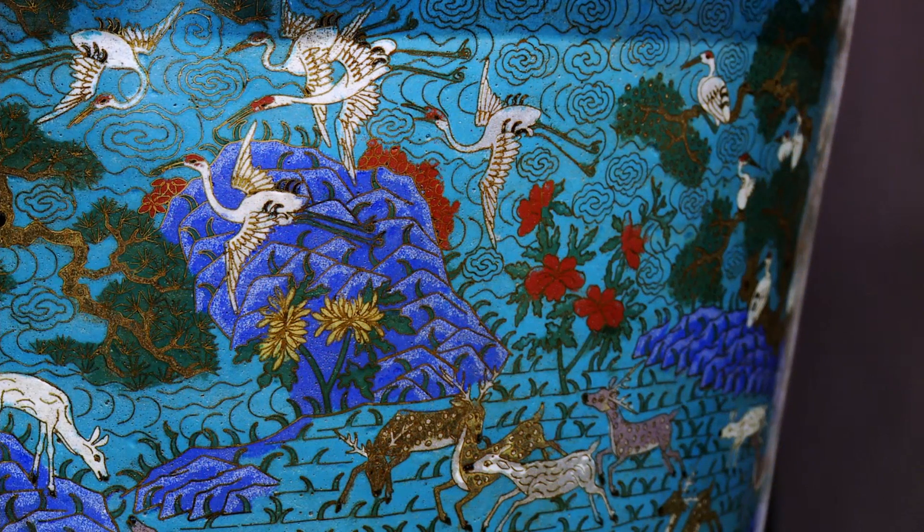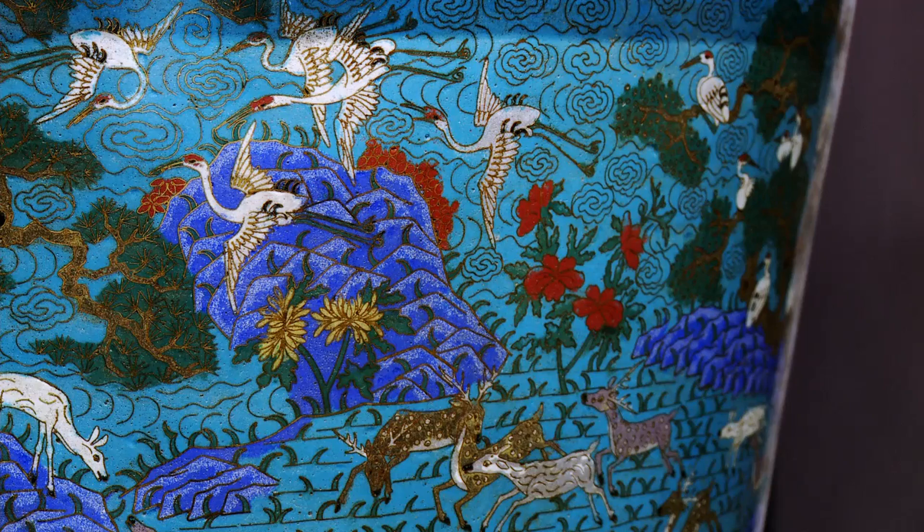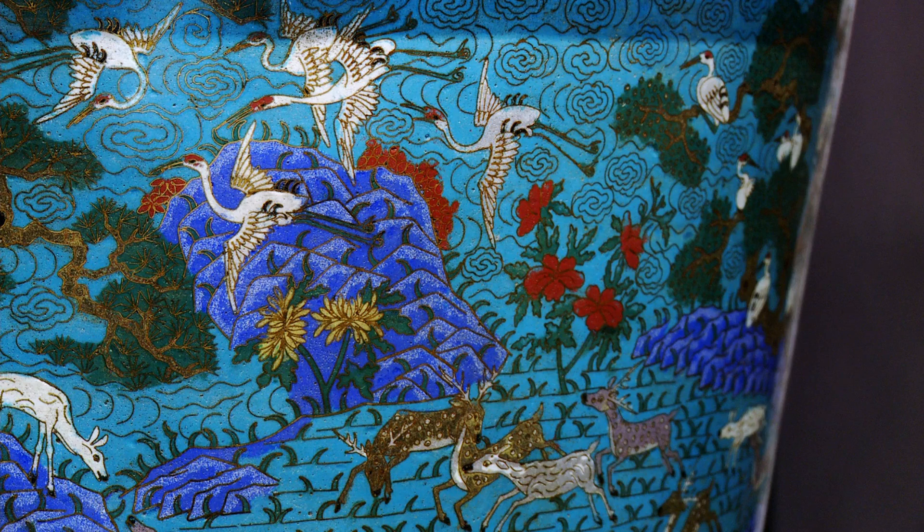Deer are playing, grazing, or resting, while cranes fly around, drink, or roost on the branches of pine, magnolia, lemon, peach, and bright red pomegranate trees.